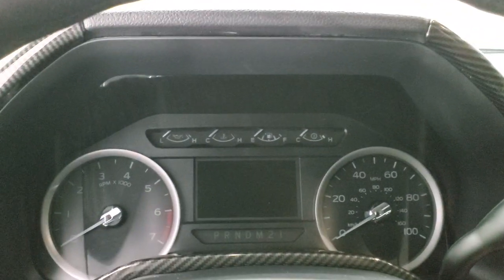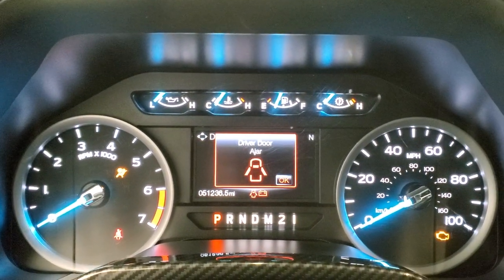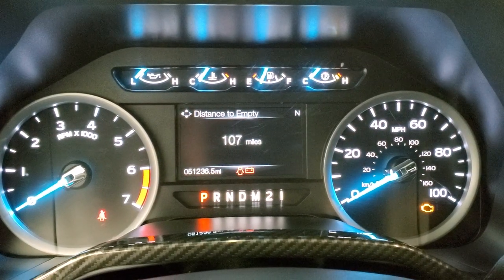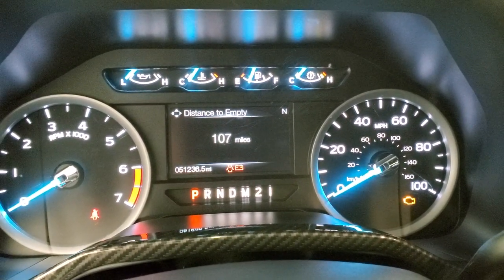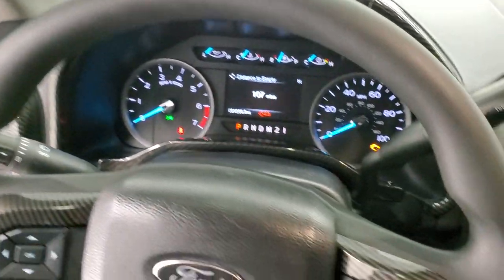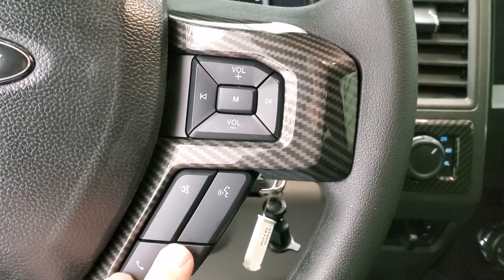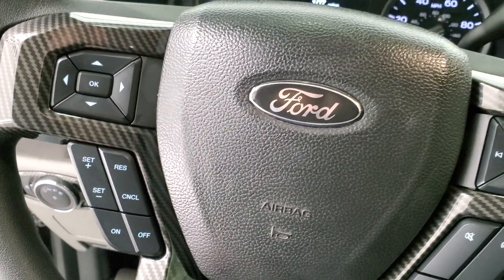We'll hop inside and take a look at the miles, the radio, and everything this truck has to offer on the interior. This one has 51,236 miles. You have your distance to empty and information center. The instrument cluster is very nice and clean. You get the multi-function steering wheel with carbon fiber trim, Bluetooth and volume controls on the right, and cruise controls and information center controls on the left.